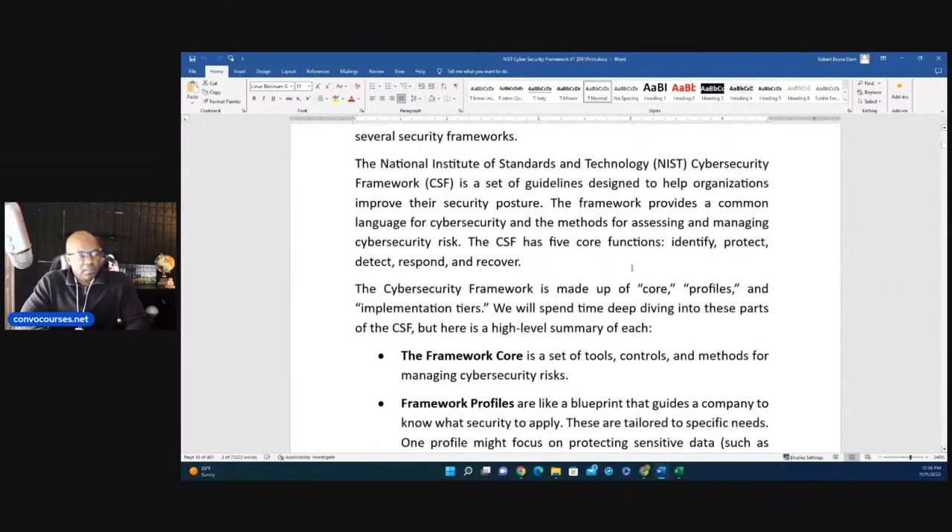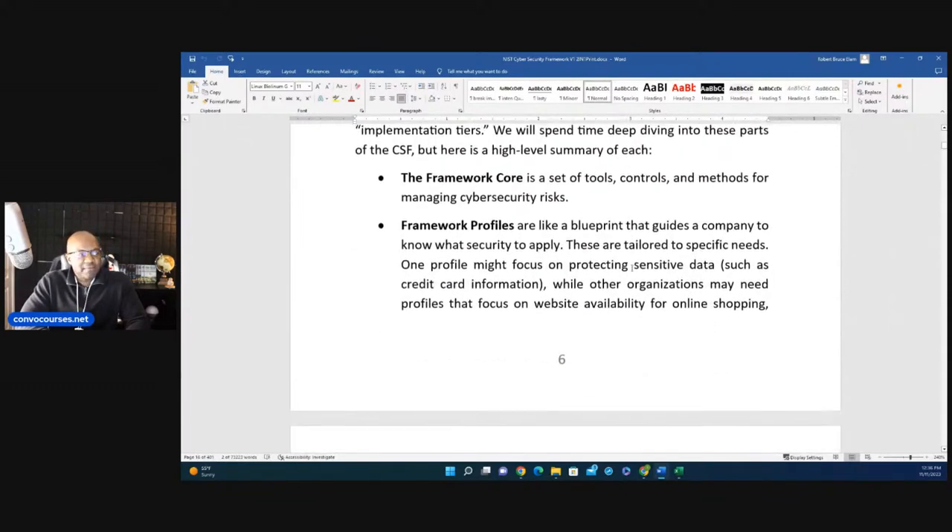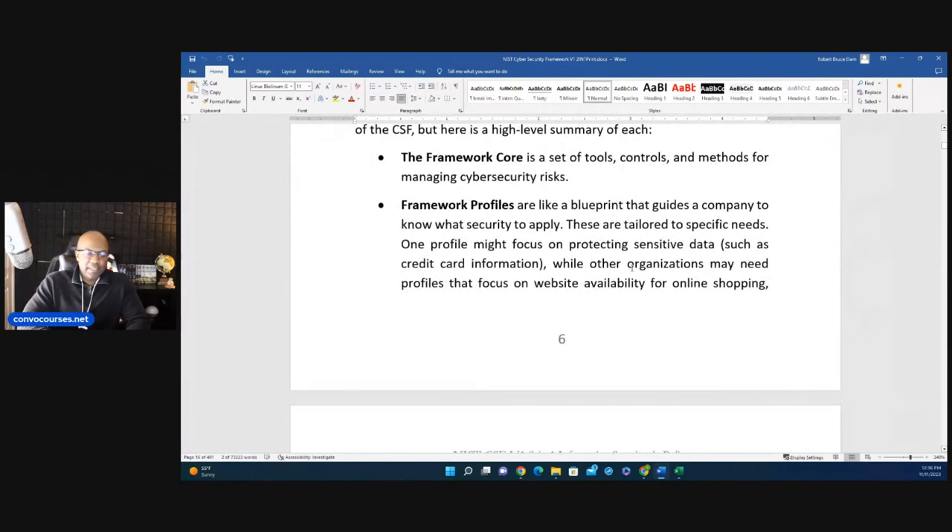The NIST CSF is not mandatory — you don't have to follow it. It's a guide to help an organization be compliant with best-practice security and align with current laws that are in place. Let me give you a really good demonstration of how this all works from a bird's-eye view.